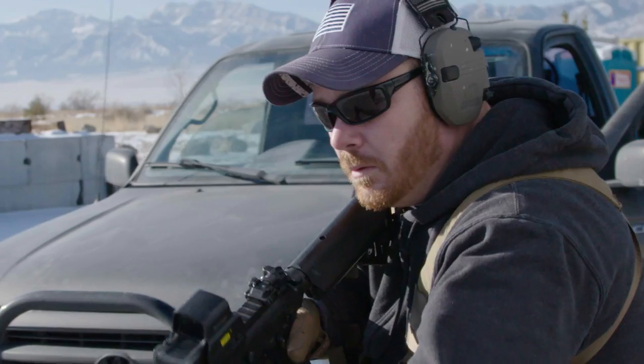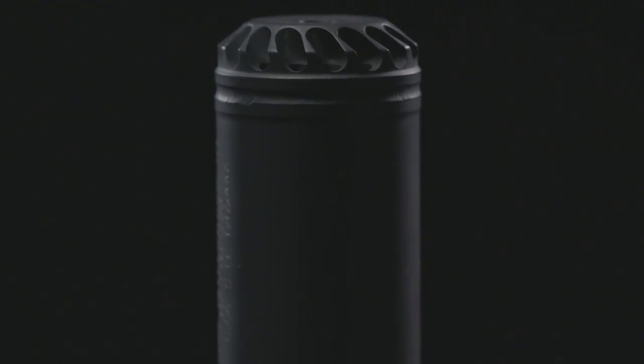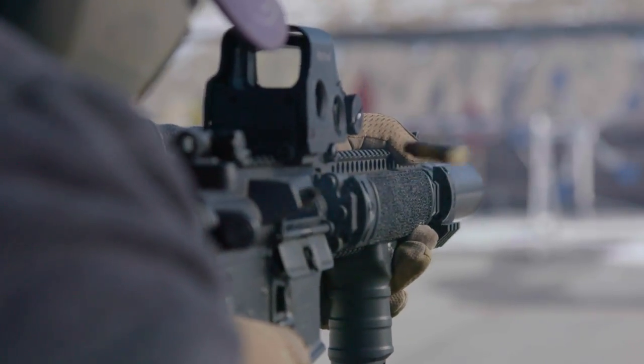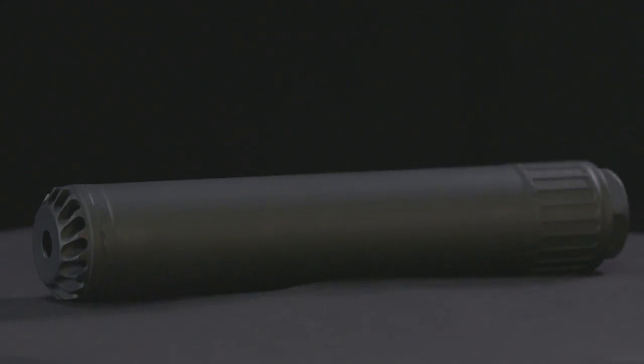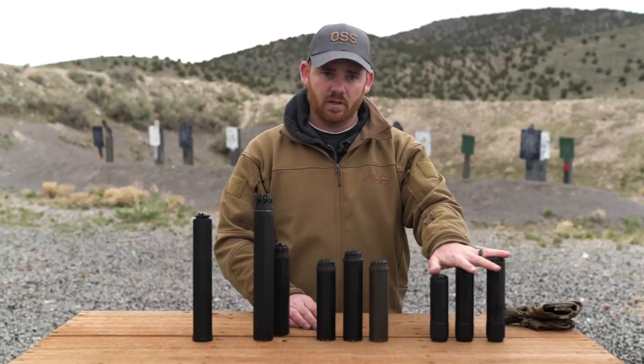After gathering some insights and data, we knew we needed a QD suppressor. So our talented engineers were tasked to design, test, and build a line of flow-through suppressors to meet our partners' needs. The result is the Helix QD suppressor line that we have today.